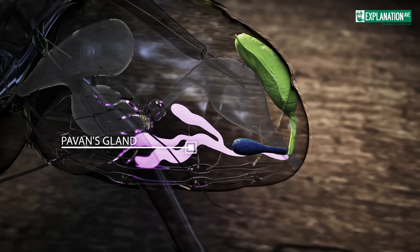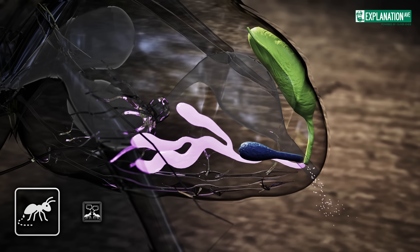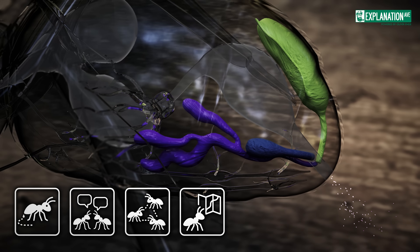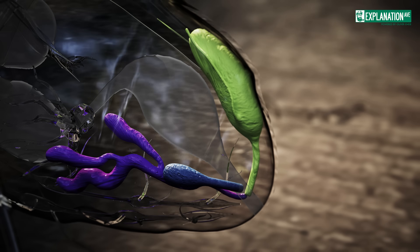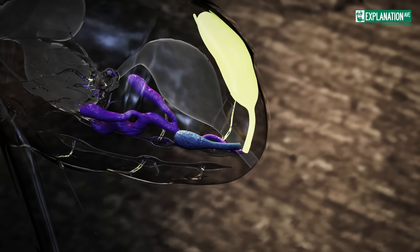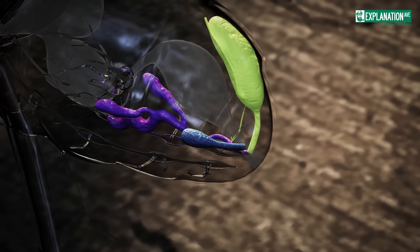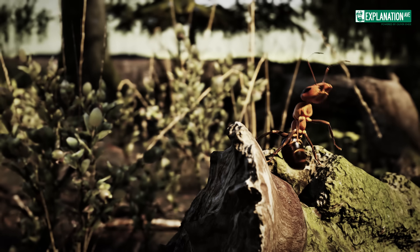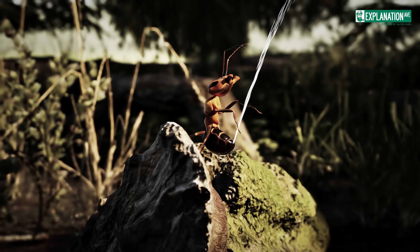The Pavan's gland produces trail pheromones used exclusively for marking paths and communication, enabling efficient coordination and navigation within the colony. Connected to a venom sac in the abdomen, the venom gland produces toxic substances for defense and prey capture. In many species, the venom contains neurotoxic or histolytic components. Formicine ants, like wood ants, often have formic acid-based venom.